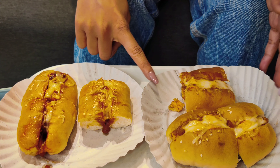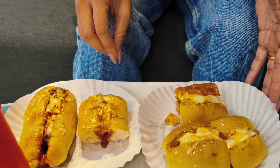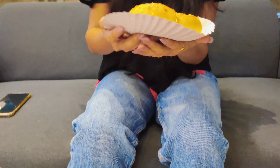In front of me is the paneer roll and the manchurian roll. I am super excited to have these. I am just going to quickly do a taste test and tell you my first impressions. The cheese is melted, as you can see — the cheese is melted.